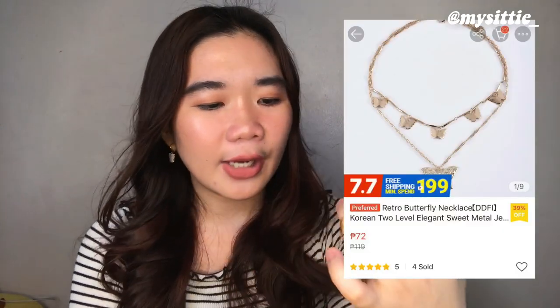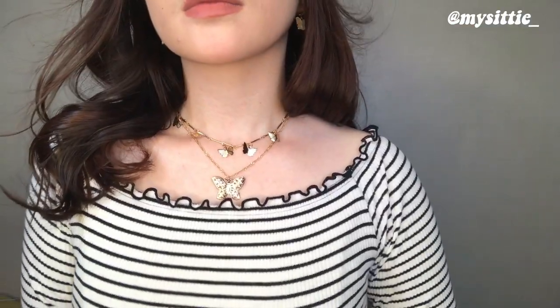Next, I have this butterfly necklace — I've been really loving anything with butterfly details. I got this big butterfly necklace, it's a two-layer design. There's a large butterfly pendant, and on the shorter layer there are also butterfly accents. It makes such a nice statement. You can maybe add a very dainty pair of earrings and it's already super okay. I really love that one as well. I think I got that for 90 pesos.